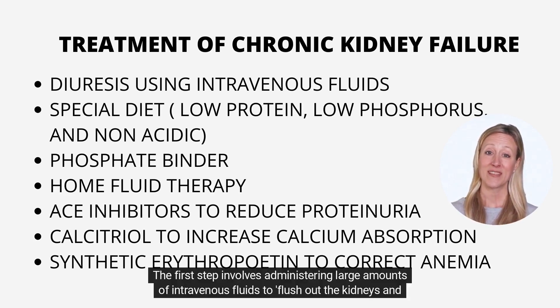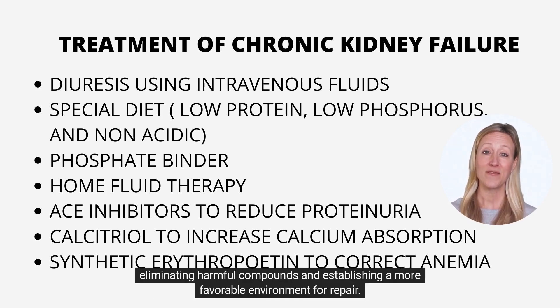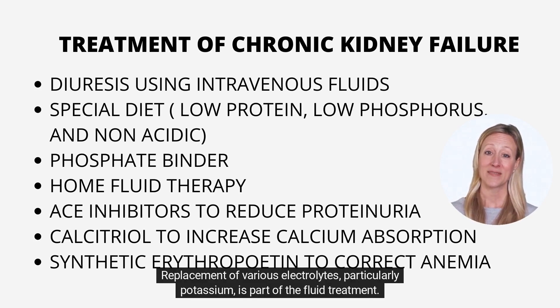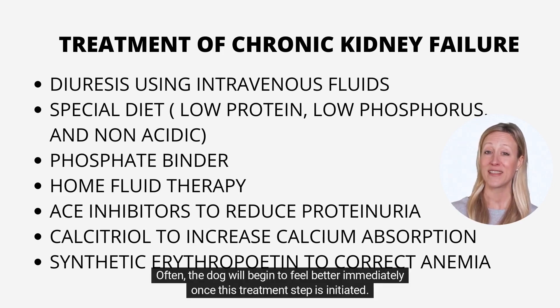The first step involves administering large amounts of intravenous fluids to flush out the kidneys and bloodstream. This flushing process is termed diuresis, and it restores function to mildly injured kidney cells by eliminating harmful compounds and establishing a more favorable environment for repair. If sufficient functional kidney cells remain, the kidney may adequately meet the body's filtration and waste removal requirements. Replacement of various electrolytes, particularly potassium, is part of the fluid treatment. Appropriate nutrition and medicine to control vomiting and diarrhea are critical components of initial treatment. Often, the dog will begin to feel better immediately once this treatment step is initiated.